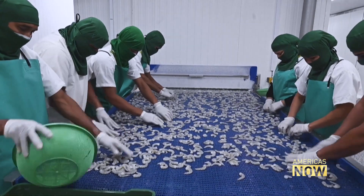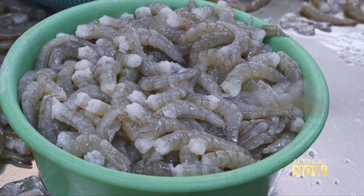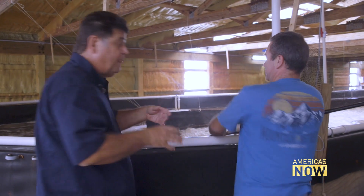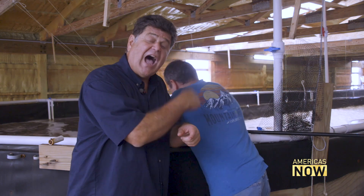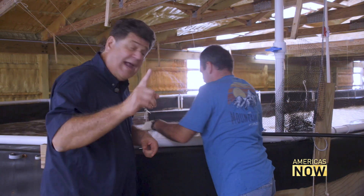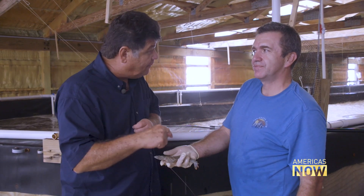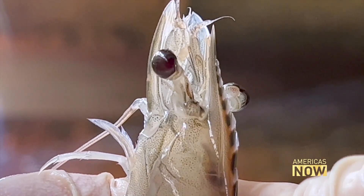The story is the same for shrimp — nearly all of it, 1.8 billion pounds a year, is imported into the U.S. simply because domestic farms don't exist. Here at Inland Oceans in Fellsmere, Florida, shrimp are raised inside a greenhouse in what are called raceways. These large shrimp took 150 days to reach about 50 grams, but you won't see them on your table — they are not for eating, they are for breeding.